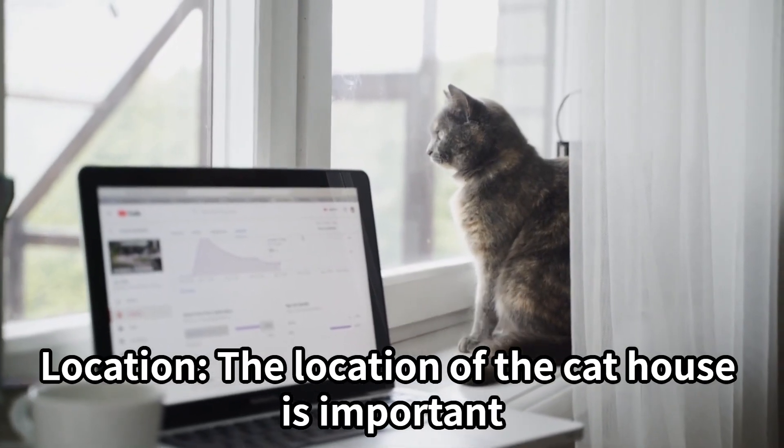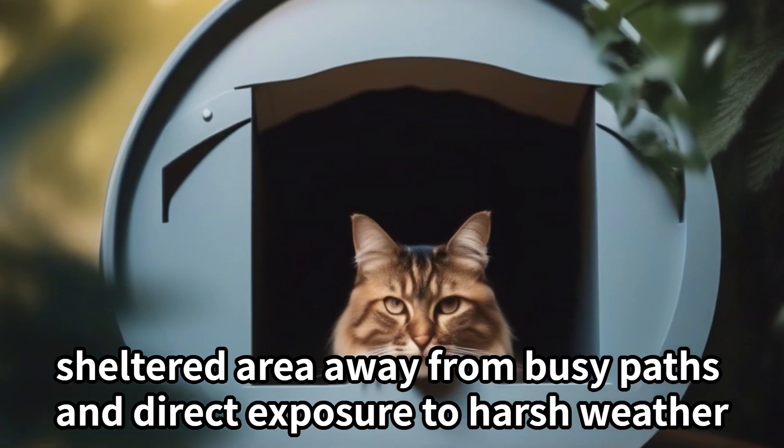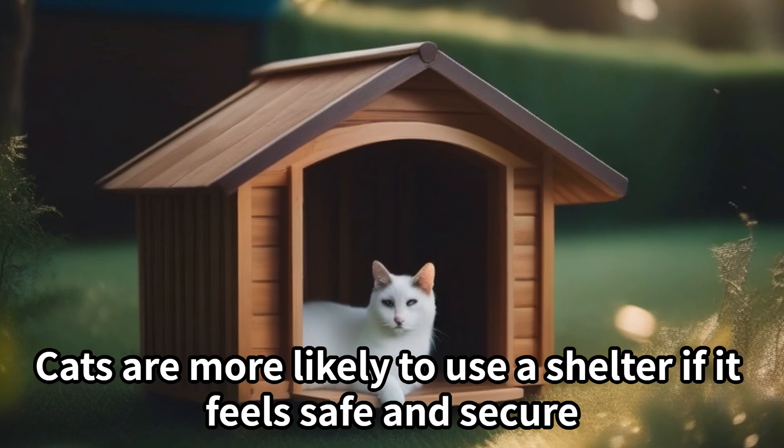Location: The location of the cat house is important. Place it in a quiet, sheltered area away from busy paths and direct exposure to harsh weather. Cats are more likely to use a shelter if it feels safe and secure.